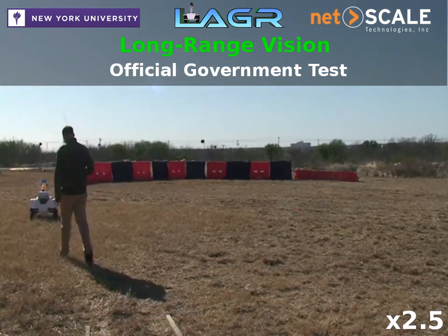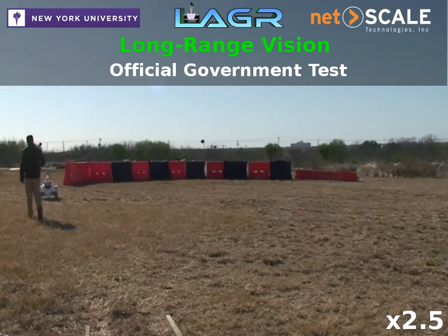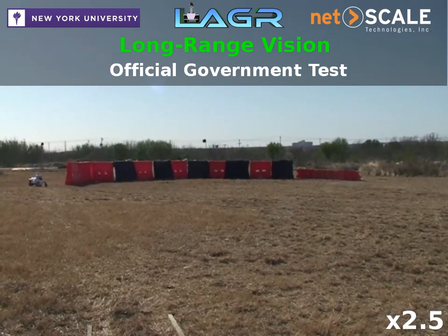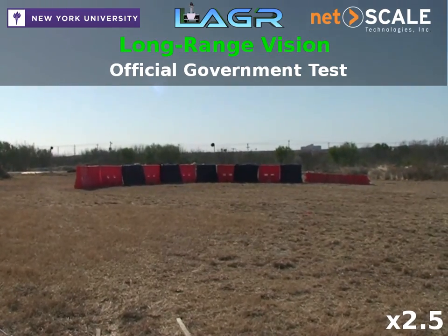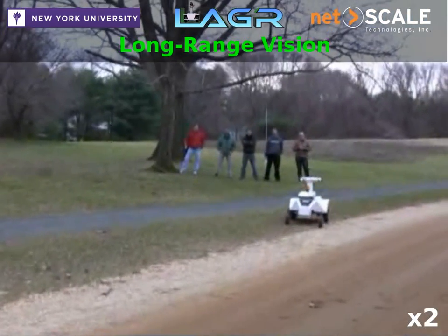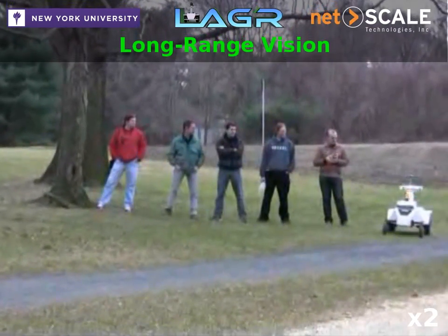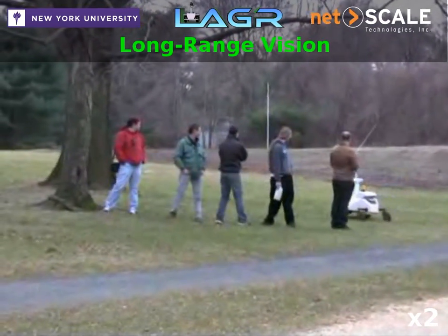Netscale Technologies and New York University have focused their effort on developing machine learning techniques for long-range vision, along with a robust and collision-free software navigation platform. This long-range vision system increases the vision range of the robot to 50 or even 100 meters or more.